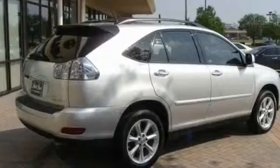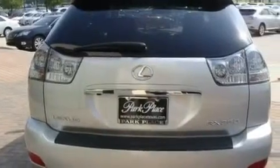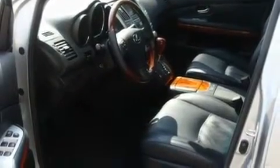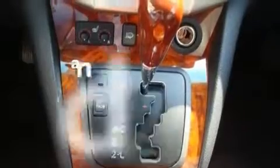Its top features and packages include the Premium Plus Package, air conditioning with automatic climate control, a navigation system, a multi-disc CD player, leather seats, variable valve timing, aluminum wheels, a low tire pressure indicator, cruise control, and this vehicle has less than 45,000 miles.